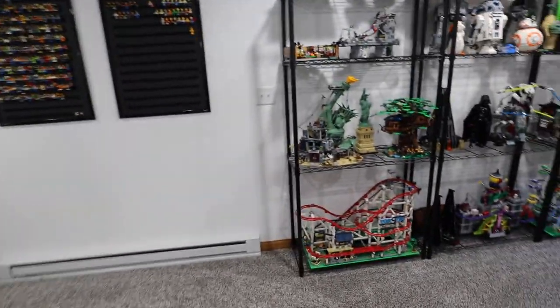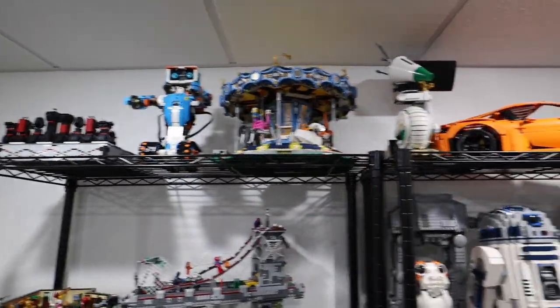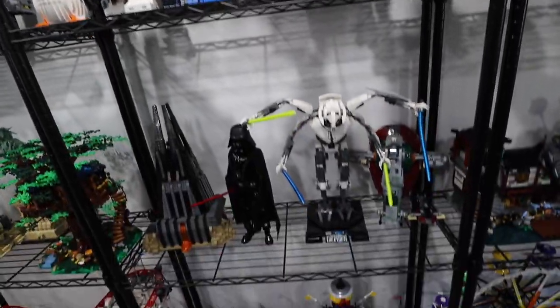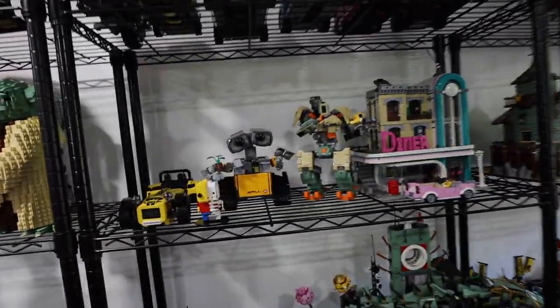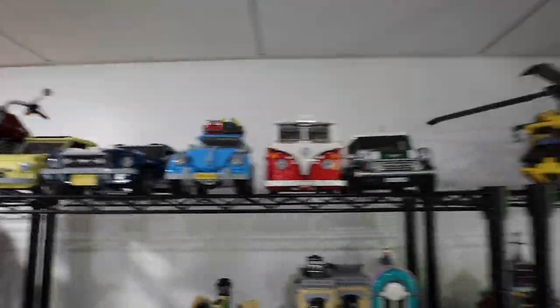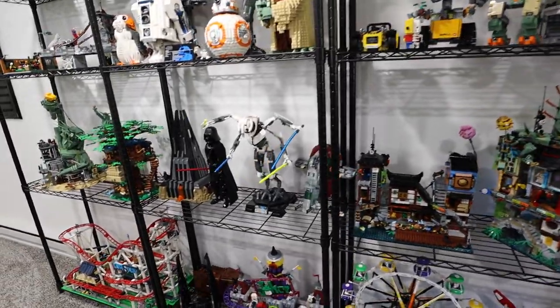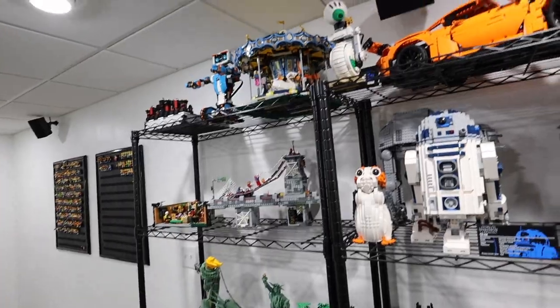Let me briefly show you what's on here. You guys can see some of the things we built — you've probably seen every single thing on this channel at some point. I just think this looks amazing, especially with these lights coming down. We've got sets on sets. I kind of did it by theme a little bit, but some of it is just here and there. This is probably going to change over time as well since I only have so much space, but I love the way that looks.